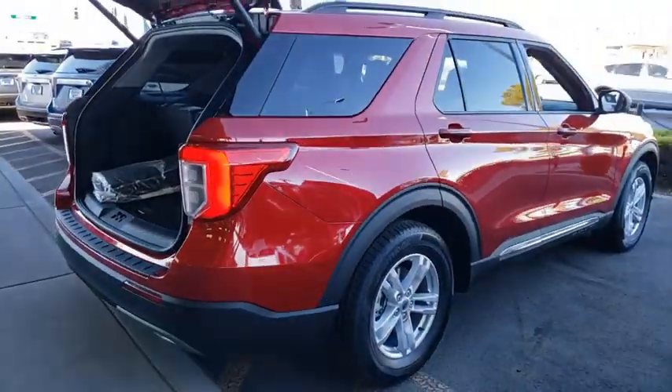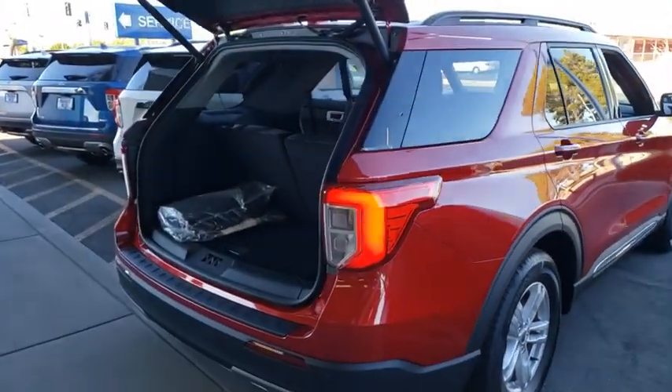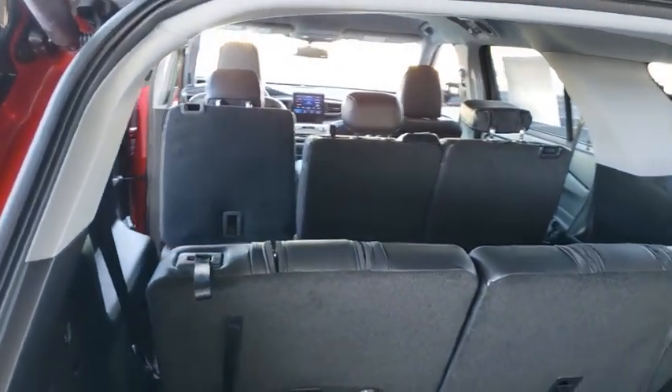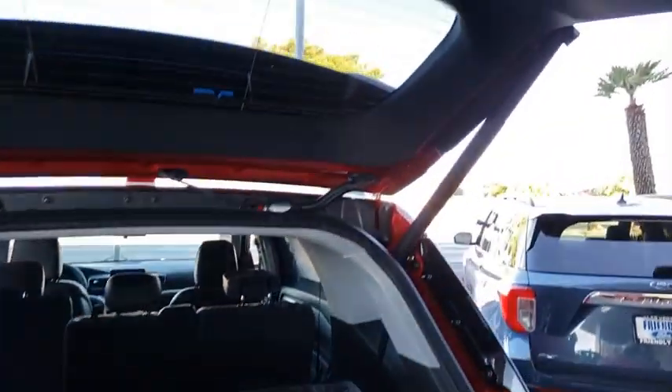Here are some of this vehicle's great options: power liftgate, traction control, remote engine start, power passenger seat, dual airbags, leather-wrapped steering wheel, power steering, four-wheel disc brakes, AM-FM stereo radio, heated steering wheel, electronic stability control.